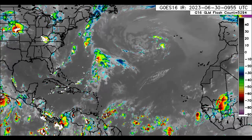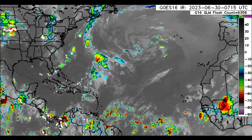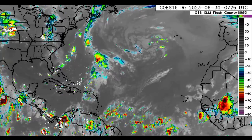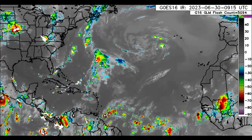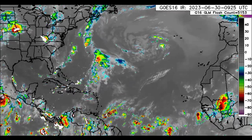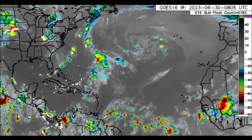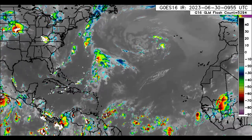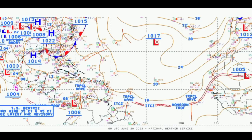Hey everyone, it is Dani and welcome to this update video. I hope that you guys are doing really wonderful this morning. I'm here with the latest on what to expect and what's currently happening across the Caribbean and surrounding areas, and later in this video we will be taking a look at Tropical Storm Beatrice, which is expected to become a hurricane later today. Please do subscribe if you haven't yet done so and tap the bell so that you never miss an important update.